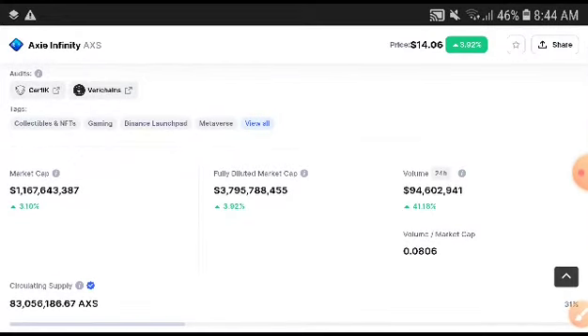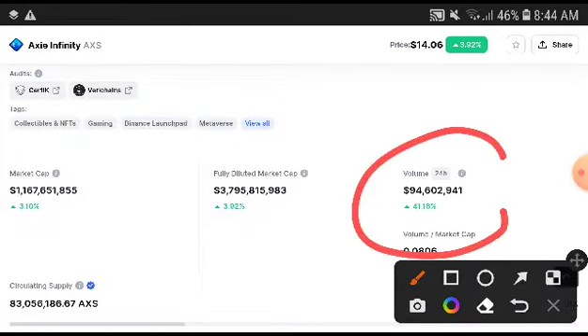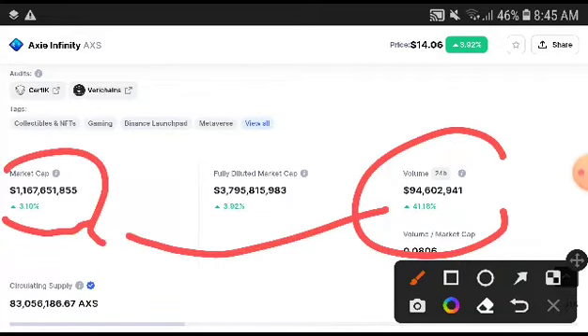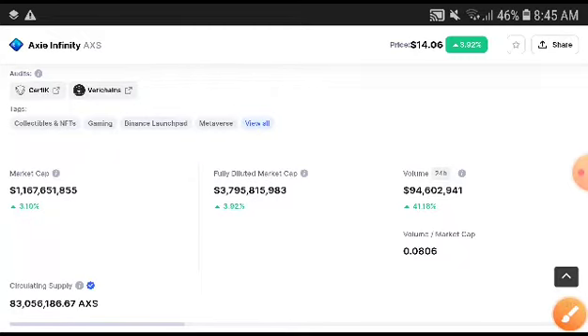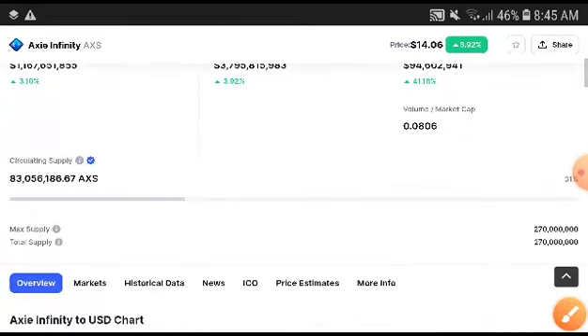If we look at just the volume of Axie Infinity, it was increased by 41.18 percent — that is really great news. And the market cap increased by 3.10 percent. This is really great news: when the volume is increasing, the price is also increasing.